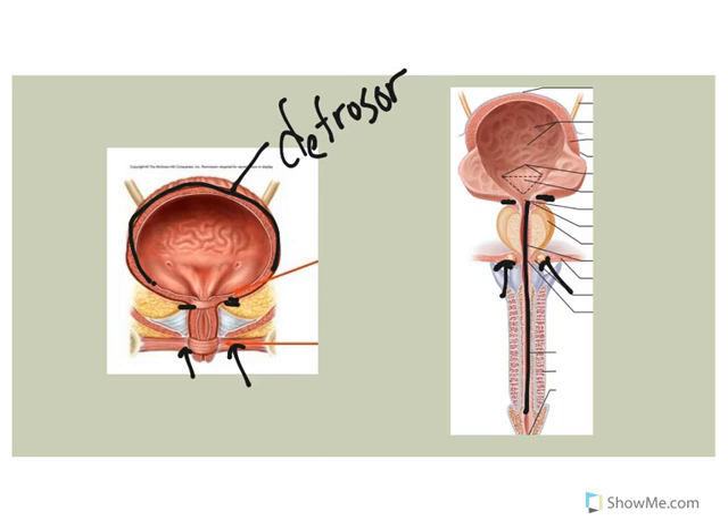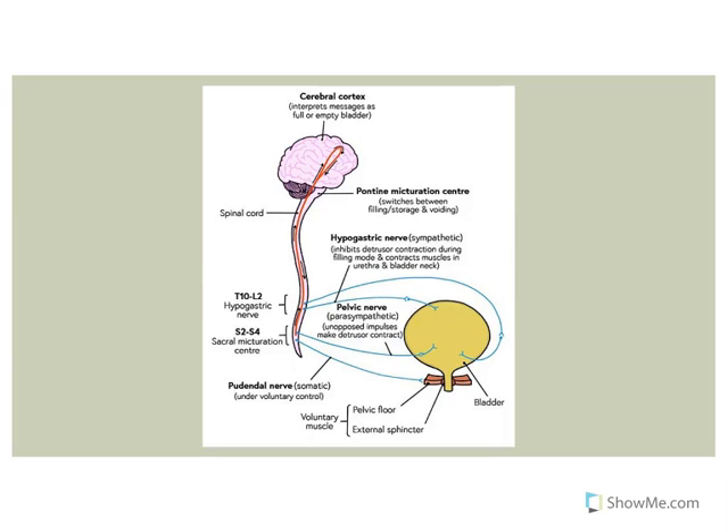Let's go over the innervation so we can figure out what's going to happen. The innervation to the bladder and urethral sphincter muscles includes the following. Sympathetic innervation via the hypogastric nerve innervates the detrusor muscle and inhibits its contraction. It also keeps the internal urethral sphincter contracted.